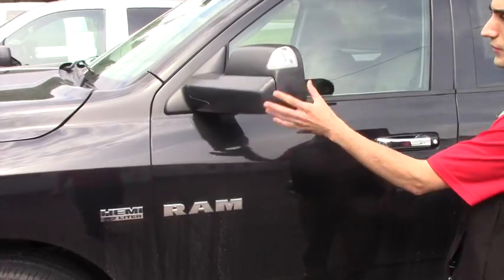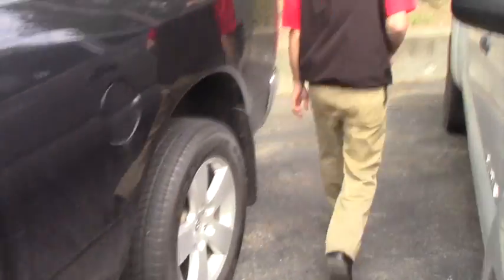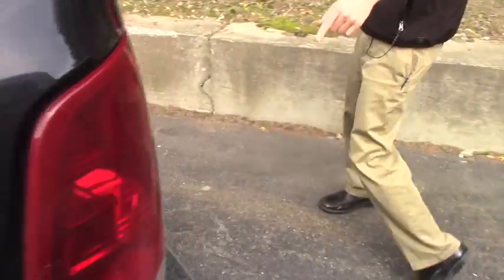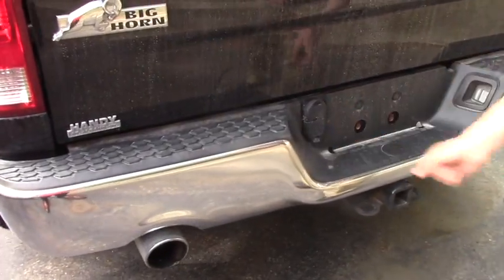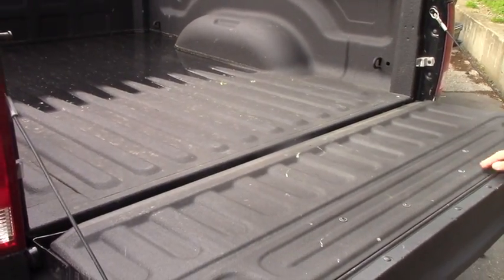On the side here you have your heated side mirrors, wide for towing. Coming to the back, you're going to have the chrome bumper with the dual exhaust, tow hitch with four and seven pin connectors, and the tailgate drops down to show the spray-in bed liner by Onyx.